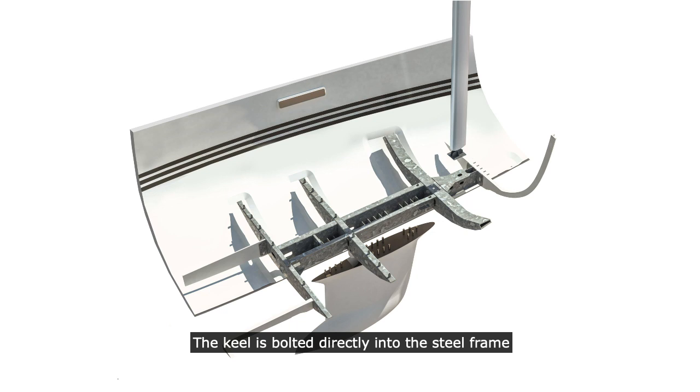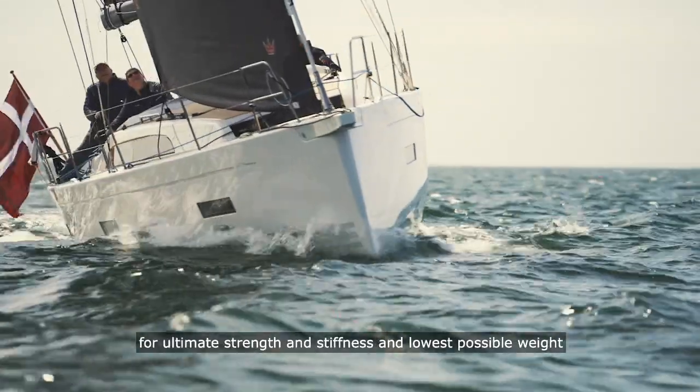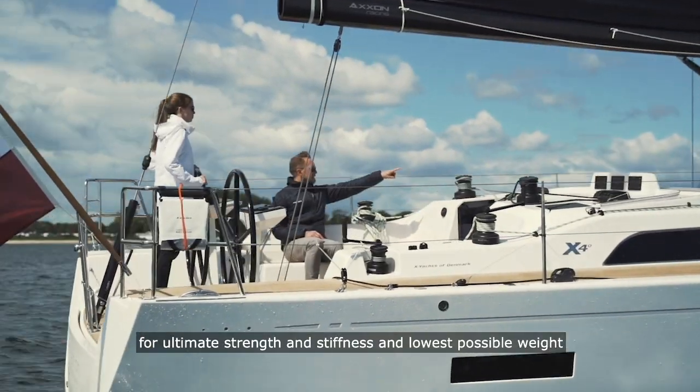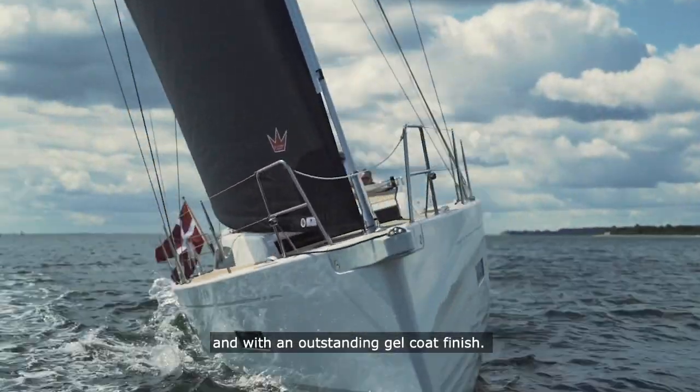The keel is bolted directly into the steel frame and the mast is securely fitted with solid rod raking. The X-Yacht's hull is produced with vacuum-infused epoxy technology for ultimate strength and stiffness and lowest possible weight, with an outstanding gel coat finish.